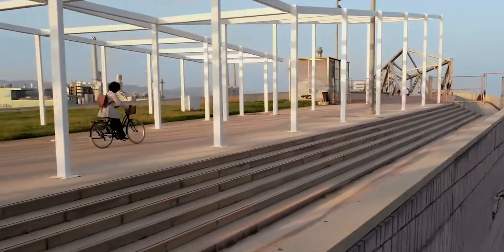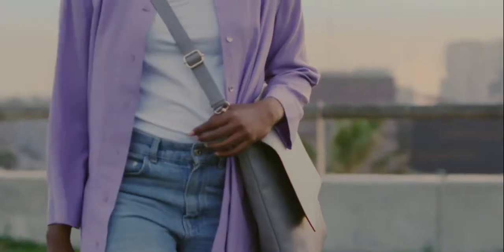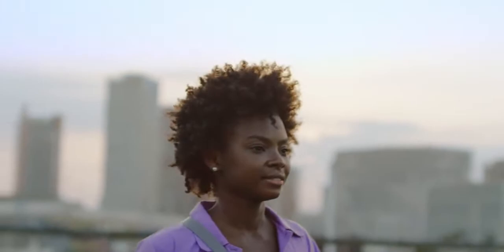This is a bag that adapts to your lifestyle, whatever that may be. You can literally wear it every day. Forever.